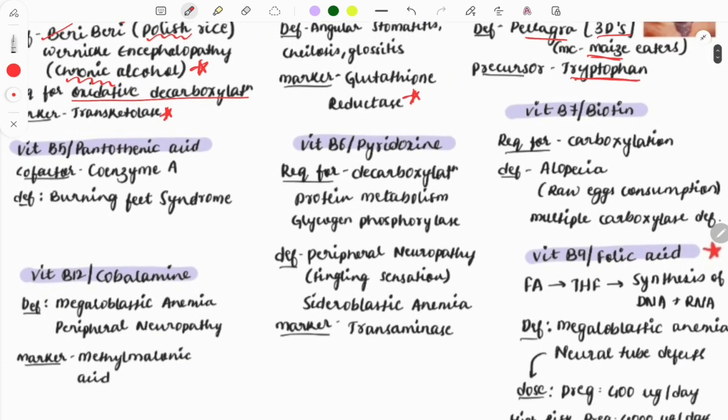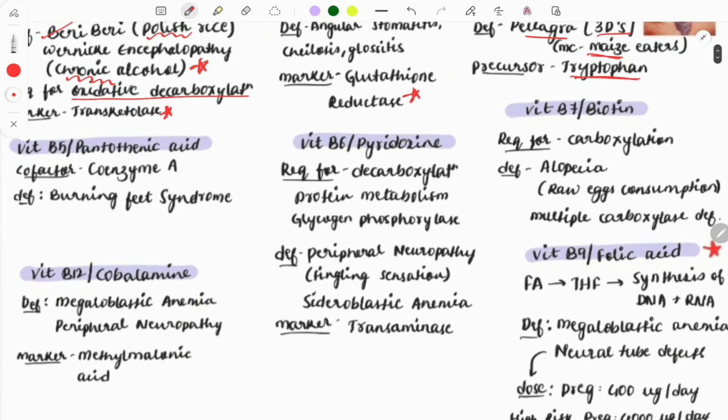Vitamin B5 (pantothenic acid) acts as a cofactor for coenzyme A. Deficiency presents as burning feet syndrome. This is less likely to be asked in the exam, but if asked, the clue will be burning feet syndrome.